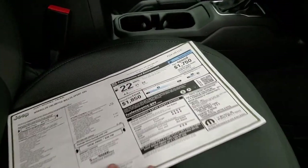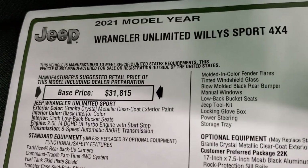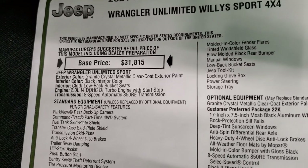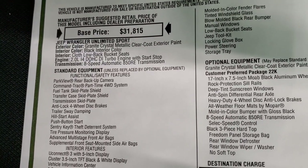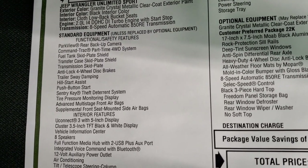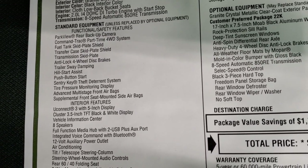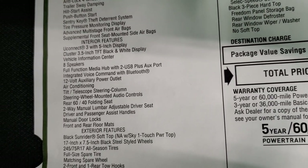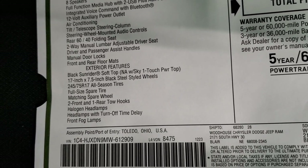We'll take a look at the original window sticker here — feel free to pause this. Some of the important points: it's a 2021 Unlimited Willys Sport edition. You get the two-liter turbocharged four-cylinder engine and eight-speed automatic transmission. Park view camera is standard. Command Track part-time four-wheel drive is standard as well. And all the skid plates on there, you're going to get the four-wheel disc brakes, and the Willys package actually upgrades those to the heavy-duty four-wheel disc anti-lock brakes.